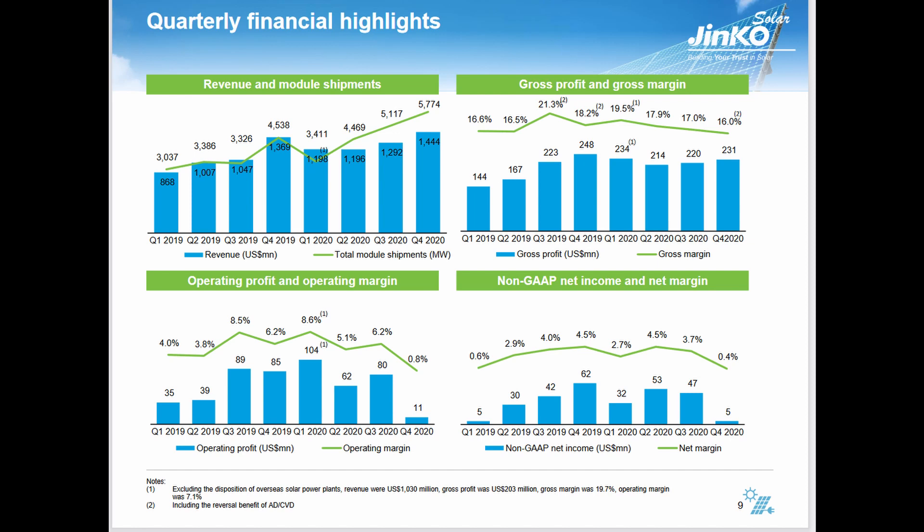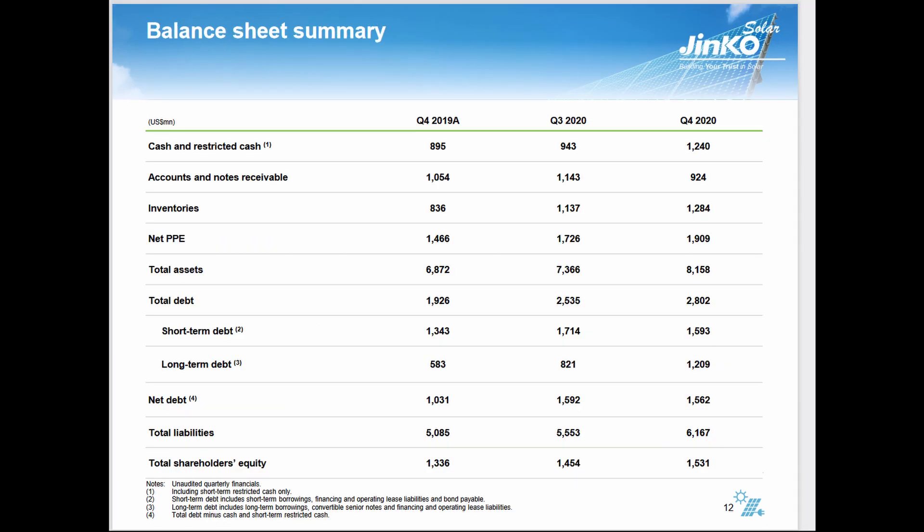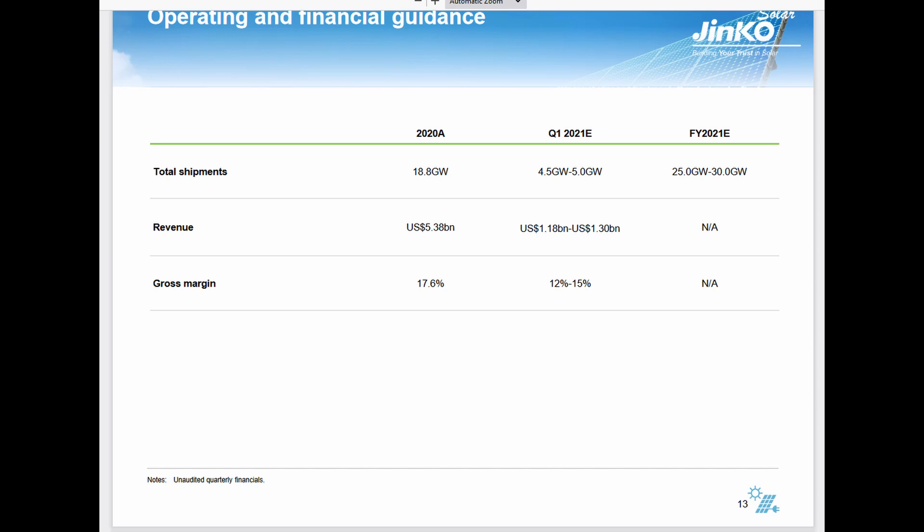Operating profit and margin fell around 5%, which tells us they faced greater costs. They increased inventories by over $100 million, and cash and restricted cash increased by $300 million. Total assets increased by close to a billion dollars, total debt increased by $300 million, but net debt dropped by $30 million. Total liabilities increased $600 million. For 2020, actual shipments were 18.8 gigawatts; Q1 2021 guidance is 4.5 to 5 gigawatts with full-year guidance of 25 to 30 gigawatts. Revenue for all of 2020 was $5.38 billion; Q1 2021 is expected at $1.18 to $1.30 billion at a lower gross margin.